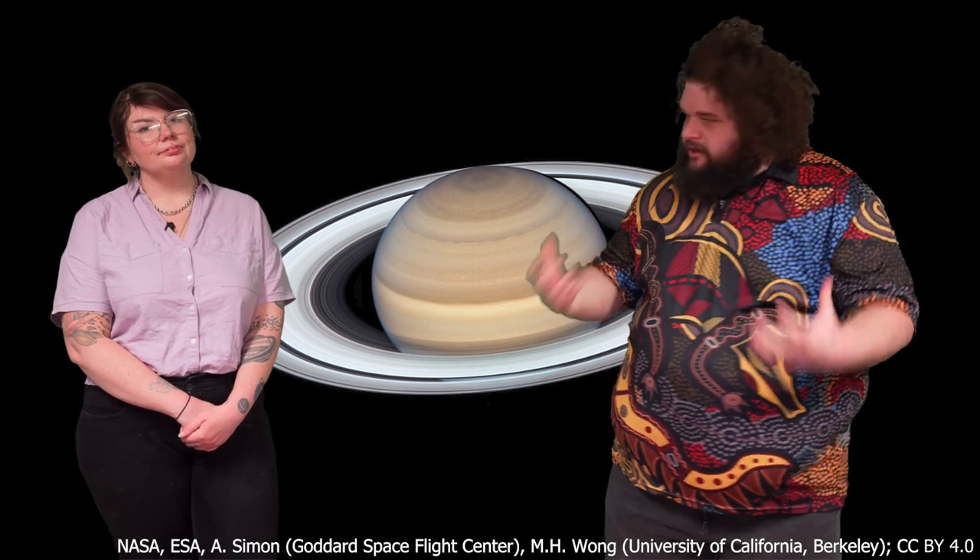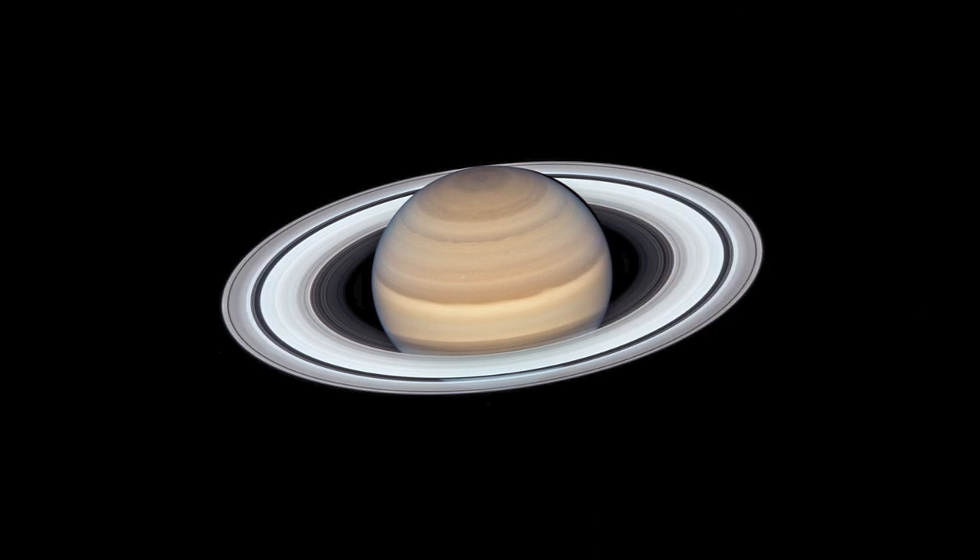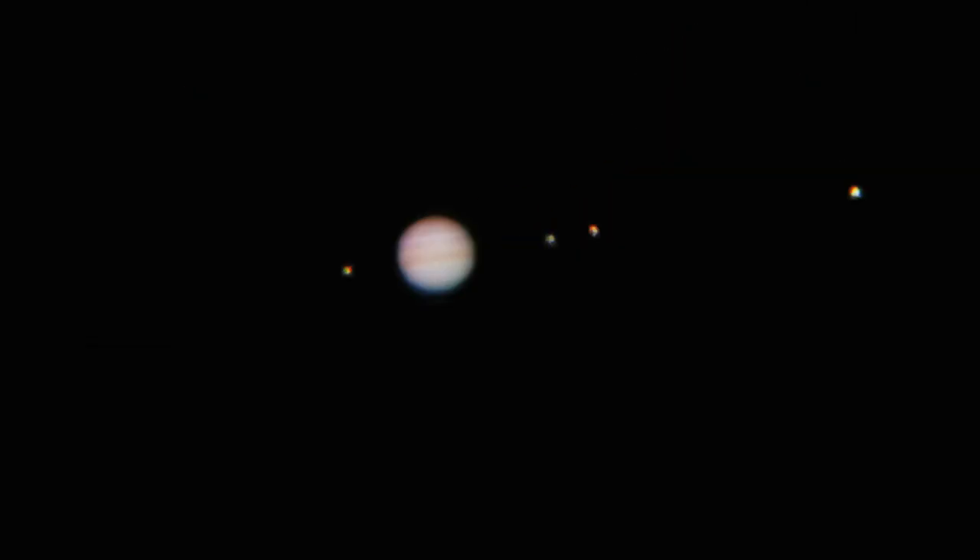Saturn, which looks like a bit of a disk to the naked eye, will now show details of the ring system that surrounds it. A telescope with a high enough resolution will even be able to reveal the Cassini divide — the large gap in the ring system around Saturn. Zooming in on Jupiter will reveal a few interesting details as well. Closer observations of Jupiter will show the different colored bands, and if it's pointed towards us, even the Great Red Spot, which is a large storm happening on the surface of Jupiter that has been occurring for decades.